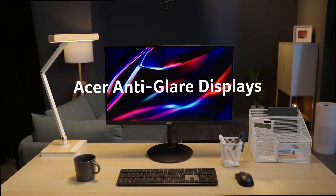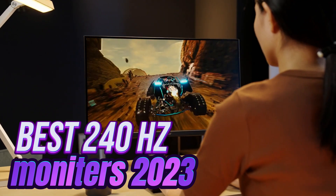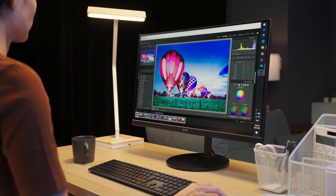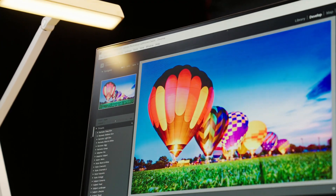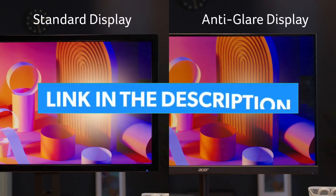Hello guys, in today's video, we are going to check out the best 240Hz monitors in the market for this year. I made this list based on my personal opinion, and I tried to list based on price, quality, durability, and more, to see the price and find out the best one for you. For more information, you can check out the description below.